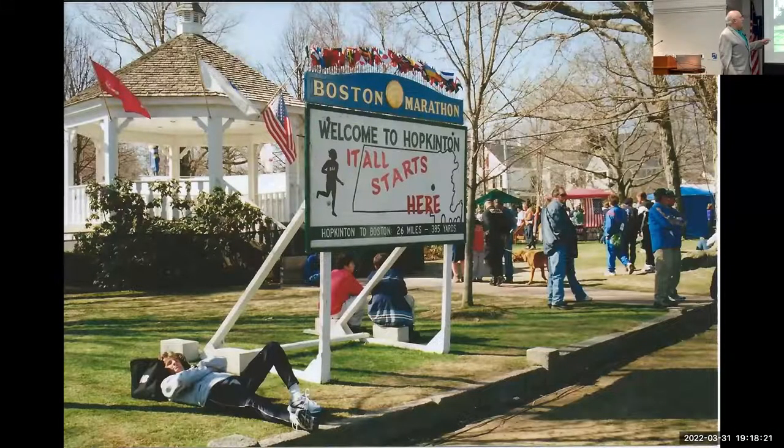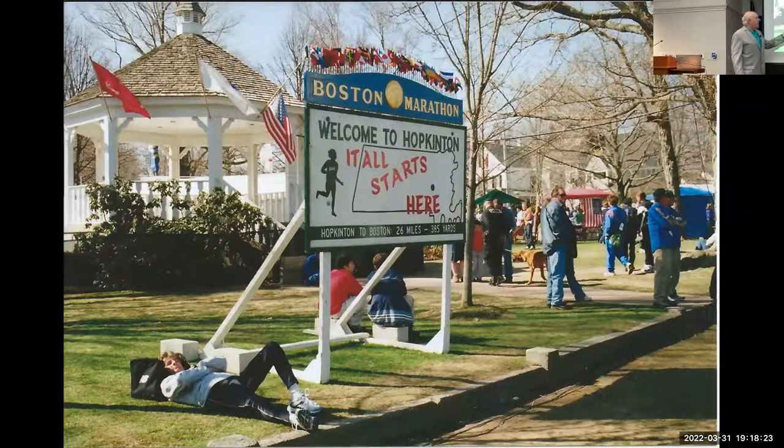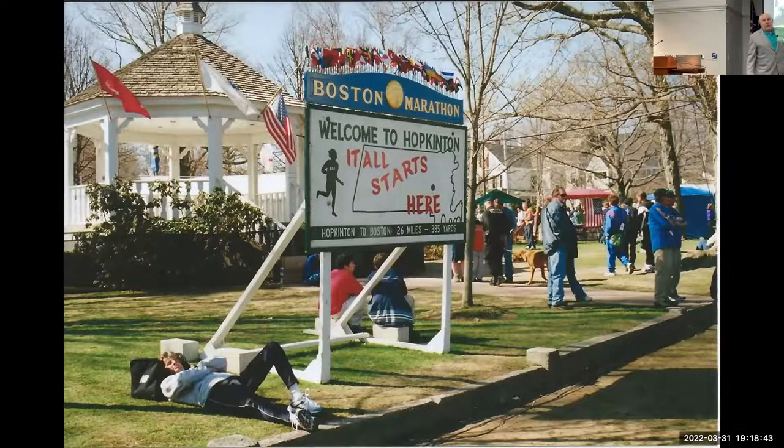This is Hopkinton Center where it all starts. The street with the white homes is Hayden Row, and from 1965 to 1985 the starting line was actually on Hayden Row. The gun would go off at noon, all the runners would run straight ahead, then take a quick right out to the main street — for 20 years. They stopped that after 1985.